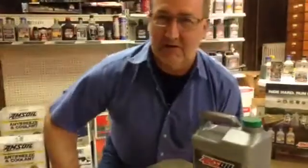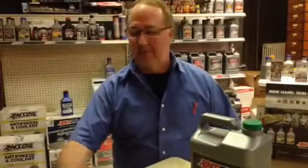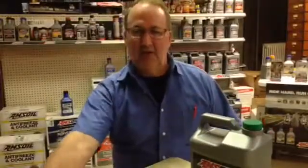Hi, this is Kerry here at Corny's tonight. I wanted to show you a quick demonstration of the possibility of what could happen in today's motors, the way they've changed.